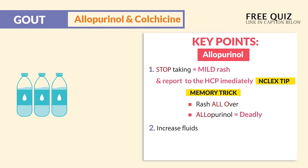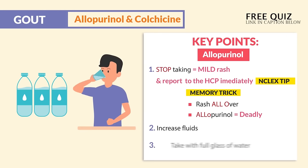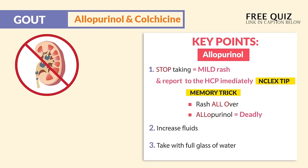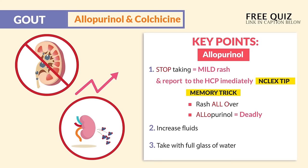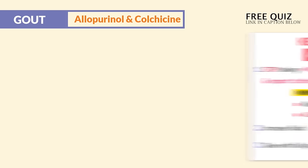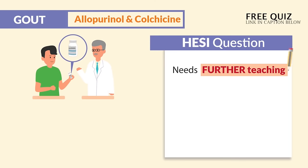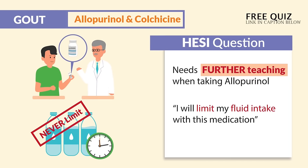Next, we also increase fluids and take with a full glass of water. This is done to prevent kidney clogging like a kidney stone, and to promote uric acid excretion. This was mentioned in two different quiz banks. A HESI question asks about a client that needs further teaching when taking allopurinol, stating: 'I will limit my fluid intake with this medication.' That is the correct option there.